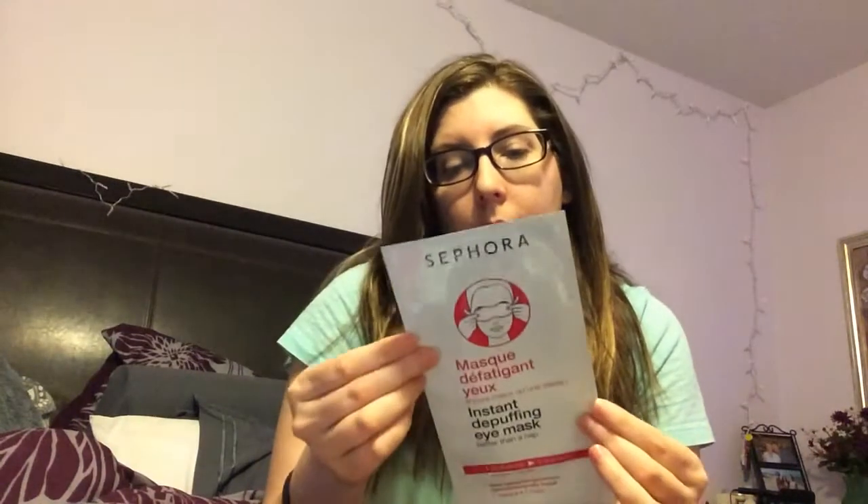The next thing I got is an instant de-puffing eye mask — 'Better Than a Nap.' Sometimes I get headaches and stuff, so I wanted to see if I would like this. I think these are pretty much like sheet masks. I love the Sephora masks, so I'm hoping I like these.